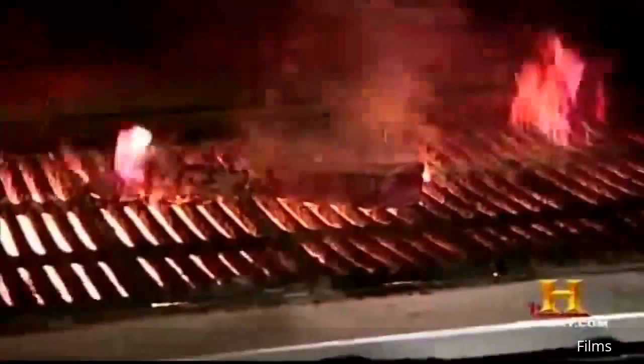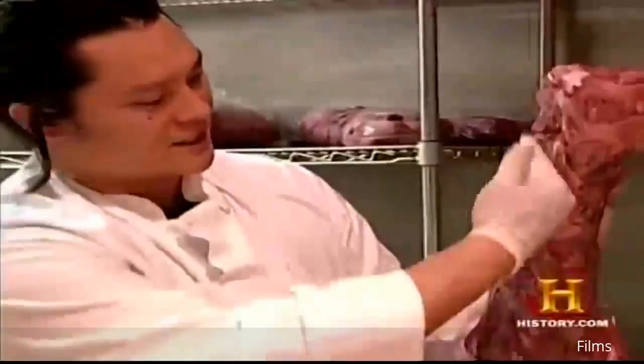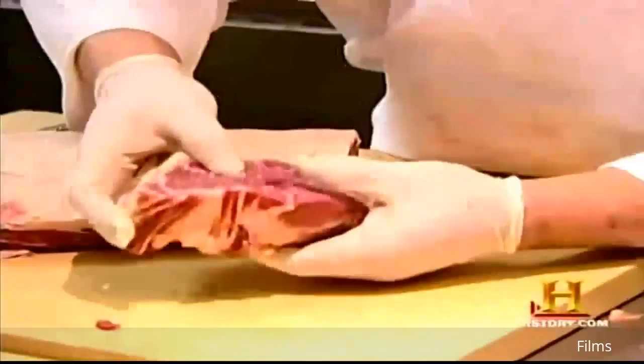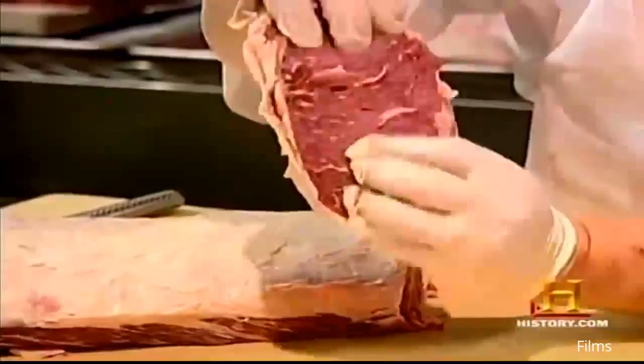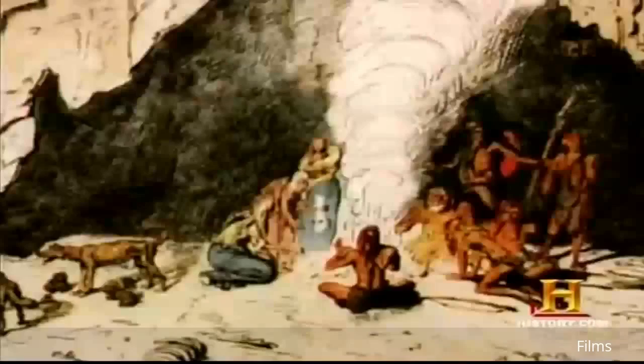Some dry-aged steaks sell for as high as $50 per 10-ounce cut. Their high cost is a direct result of shrinkage — as the beef ages, the outer surface decays and surface bacteria must be removed. Extracting the strip steaks and ribeyes requires a skilled butcher. The meat is completely broken down, highly marbleized, and completely tenderized. The modern steakhouse uses retro techniques to get the best-flavored steak.